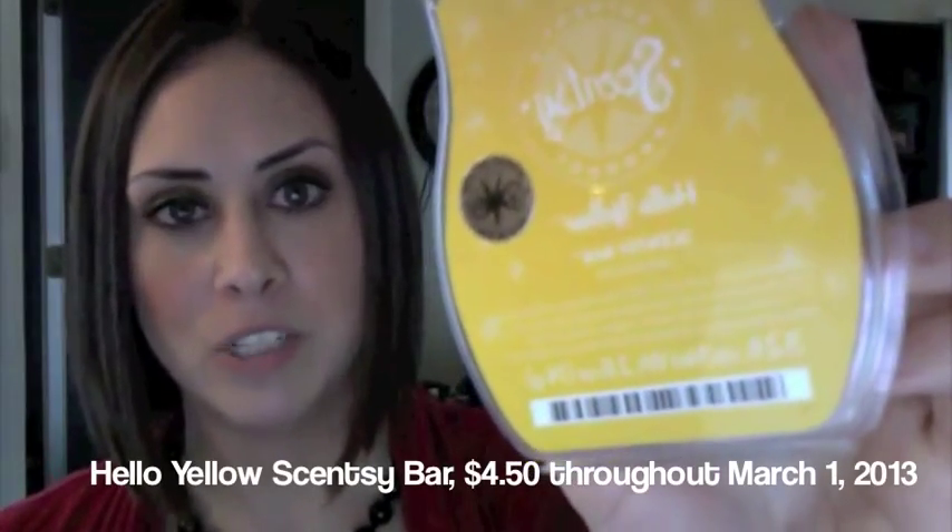So first, we're going to talk a little bit about the scent of the month. It is called Hello Yellow, and it is a yellow sticker and a yellow wax, so when you warm it, it will be yellow.